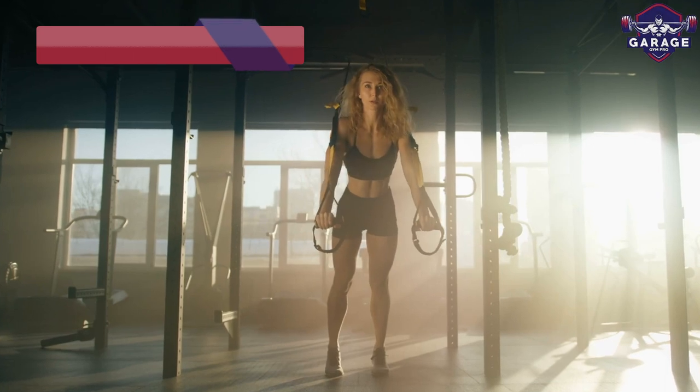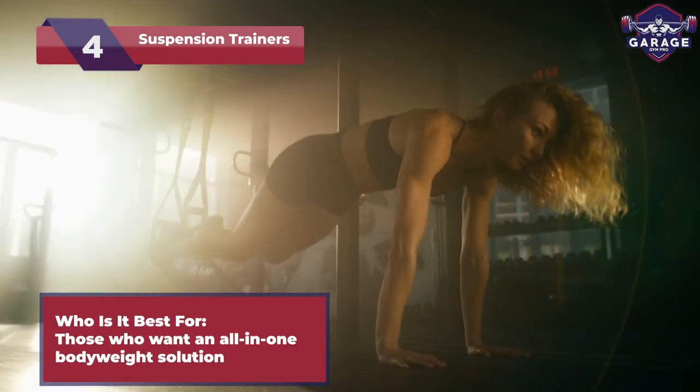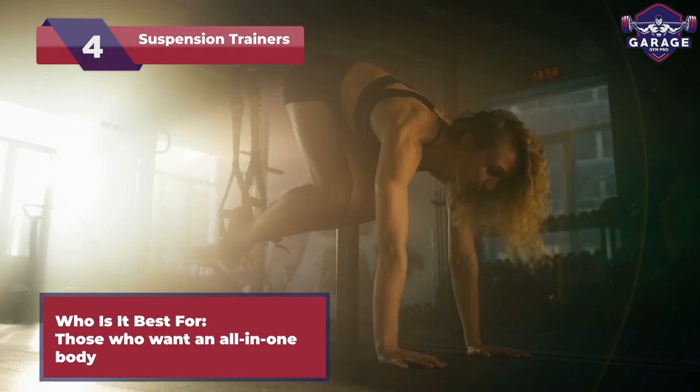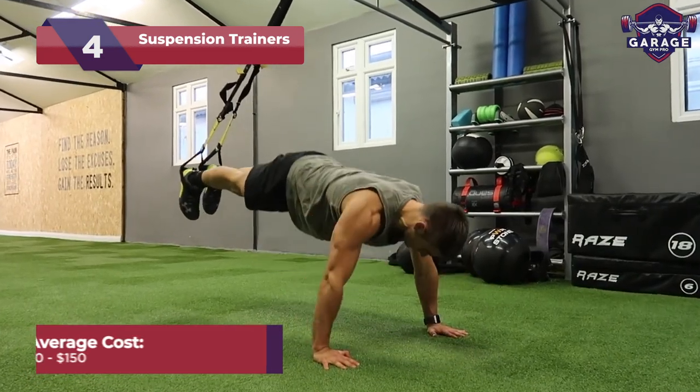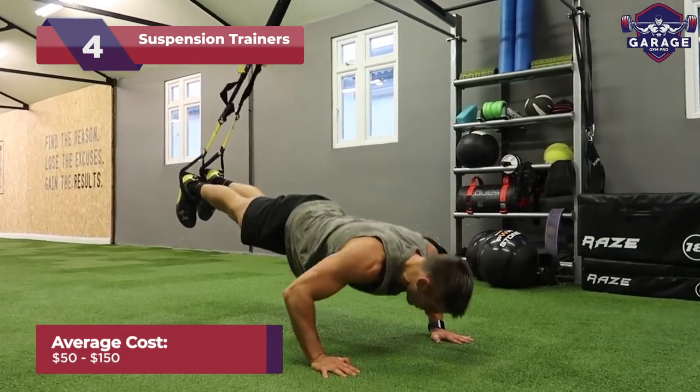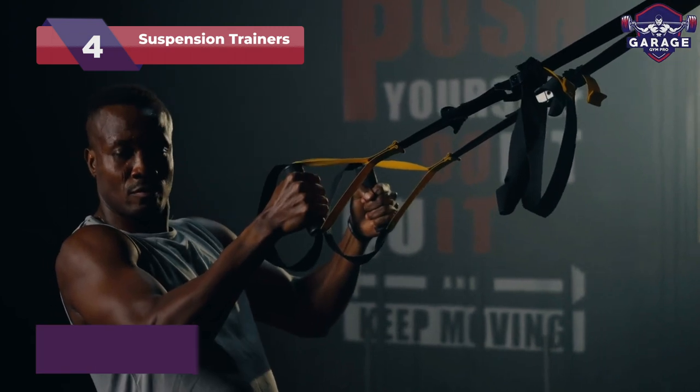Next, we have suspension trainers. Perfect for adventurous fitness junkies craving a full-body functional workout. Not recommended for those seeking conventional gym equipment. With various price ranges from $50 to $150, suspension trainers cater to all budgets.